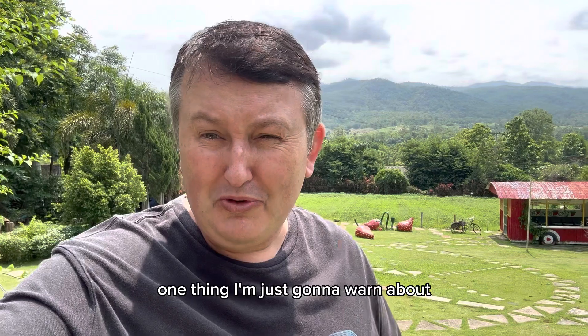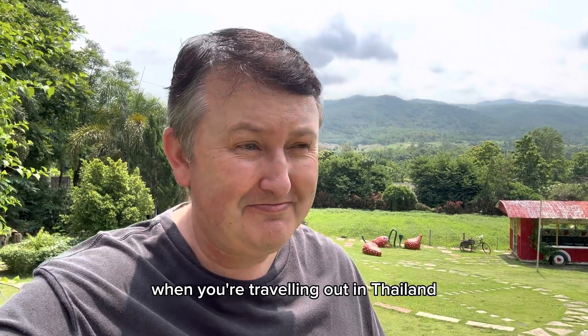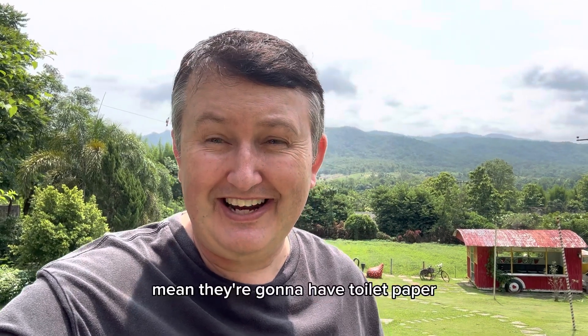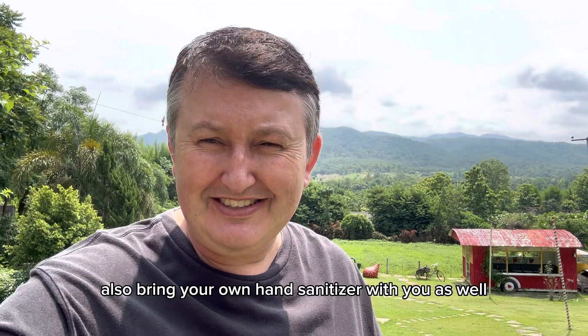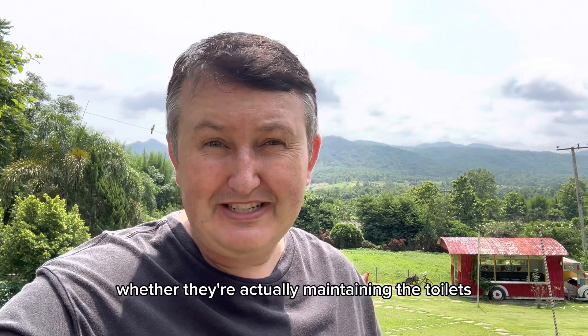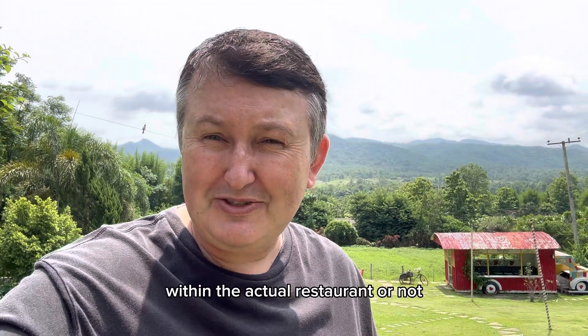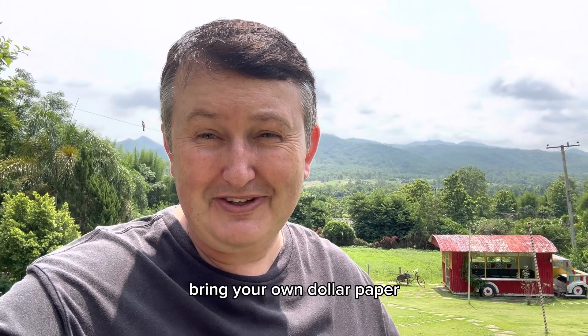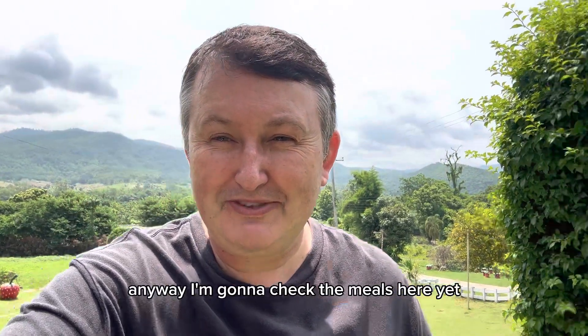One thing I'm just going to warn about when you're traveling out in Thailand - always bring your own toilet paper with you, because even if a restaurant looks good it doesn't necessarily mean they're going to have toilet paper. Also bring your own hand sanitizer when you're traveling because you just never know whether they're maintaining the toilets. Two tips: bring your own toilet paper, bring your own hand sanitizer.